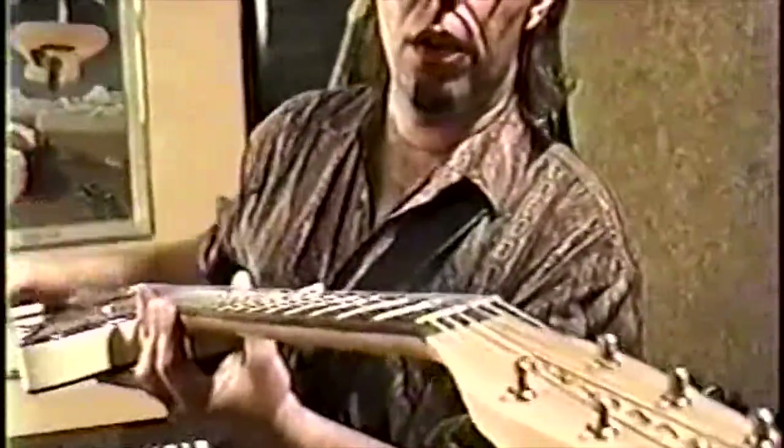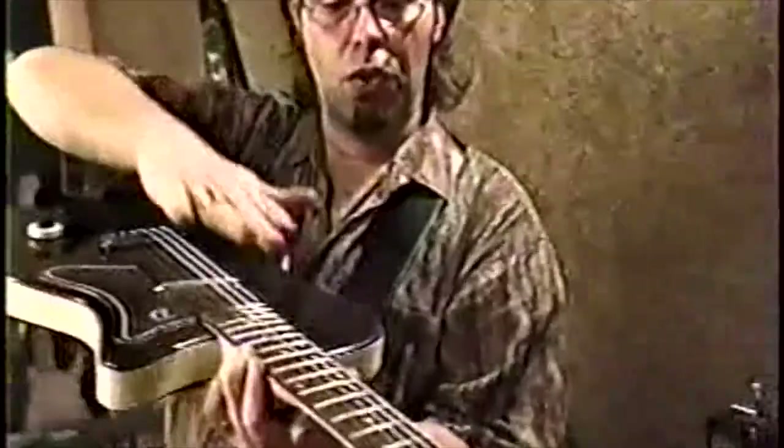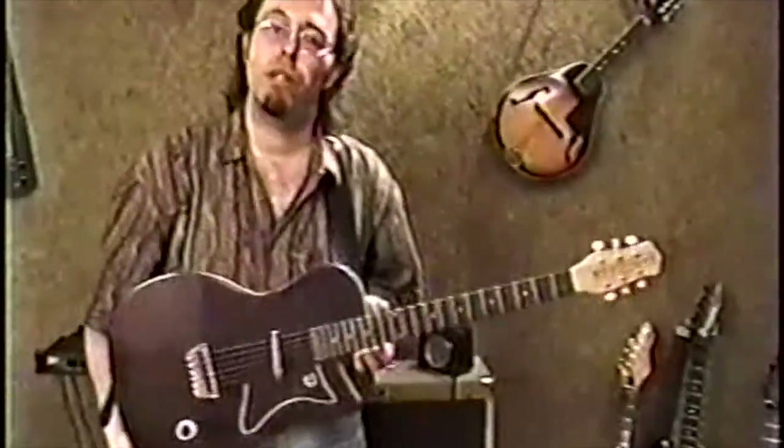You want to check the neck out — you can look down it this way and see if there's a bow or a twist happening. Stay away from guitars that have bowed necks or a twist. If it has a twist, forget about it. It costs a lot of money to get it repaired, and it gets very frustrating.